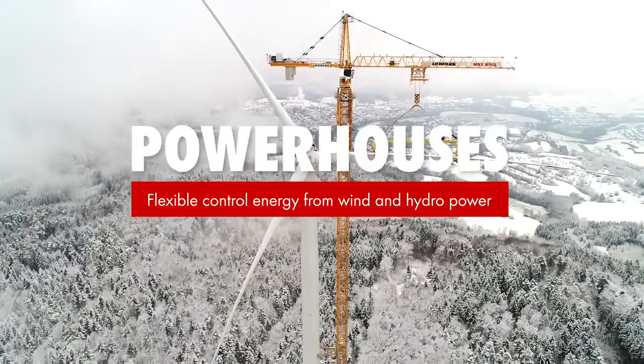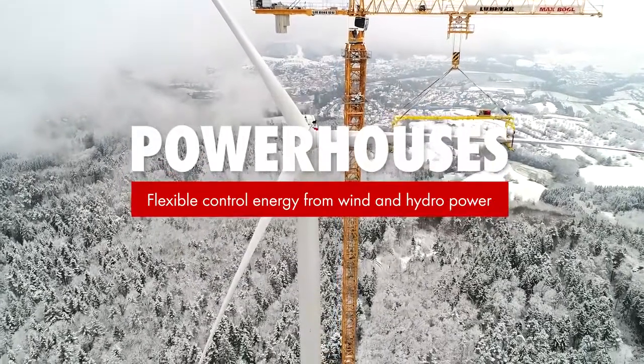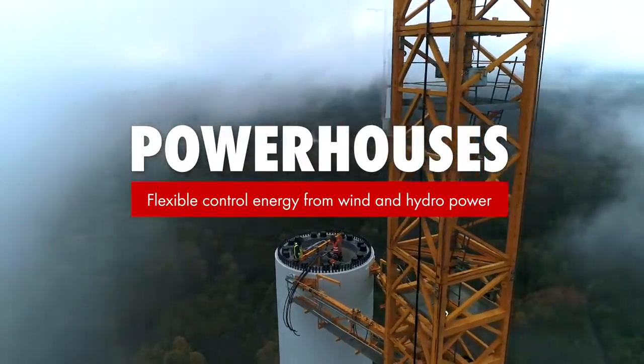The natural power reservoir Geildorf, a unique combination of wind and hydropower generation, is a pilot project of Max Buegel Group.